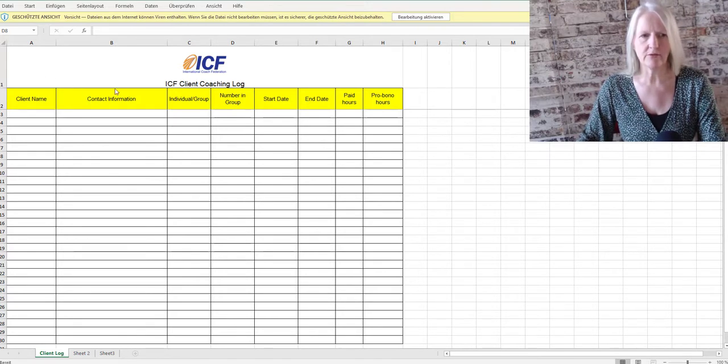As I described, the log includes: client name, contact information, individual or group coaching, number of people in the group (cannot be more than 15), start date, end date, and paid hours or pro bono hours. Just collect your coaching log — you do not have to upload it to ICF, you just have to have it. The ICF does sample audits, so not everybody will be asked to verify, but individual people will. So have the log ready before you confirm that you have the appropriate number of hours in your credential application.